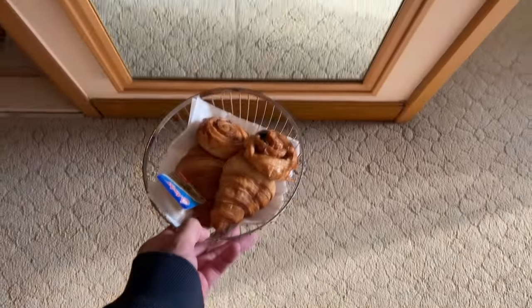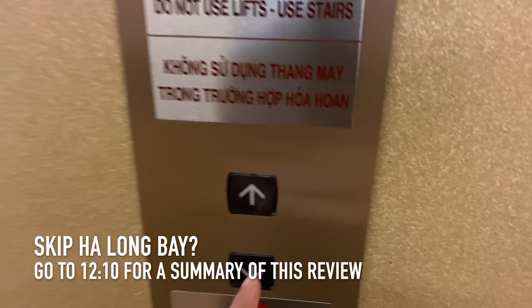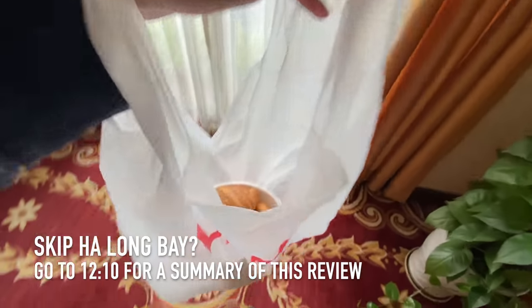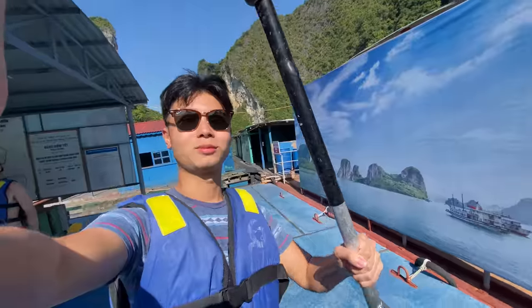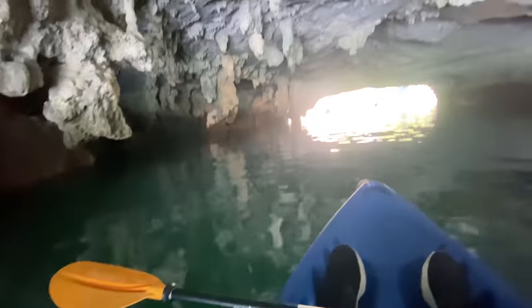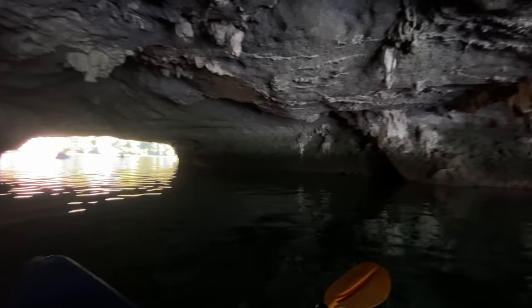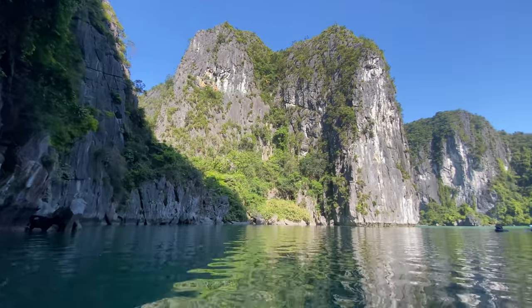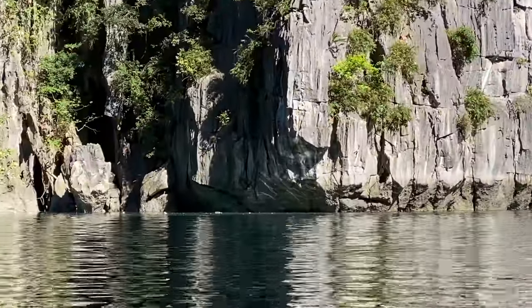I'm going to take the bakery items downstairs and see if they've got a takeaway box. They gave me a container and a bag, and off we go to Halong Bay. The guy behind me is an Australian — this is my sixth day in Vietnam and he was the first Australian I saw. I met plenty of Americans and Europeans, but I couldn't believe it took me six days to find one Aussie.